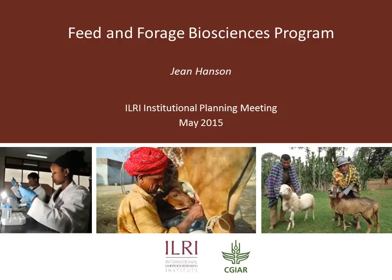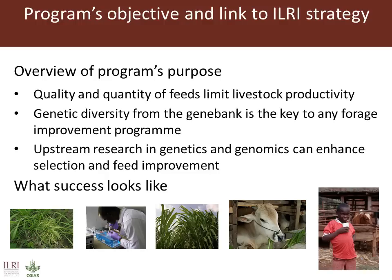Feed and Forage Biosciences Programme. Poor quality feed and fluctuating feed supplies with seasonal feed shortages are the major constraints to increasing livestock productivity in many developing countries. Recognising the potential benefits that improved feed resources can bring to increasing livestock productivity, the ILRI strategy identified feed resources as one of the thematic priority areas for ILRI research.